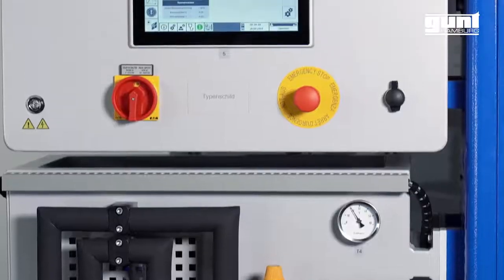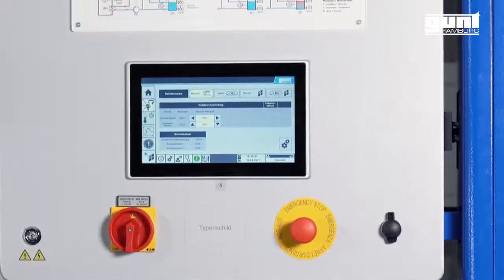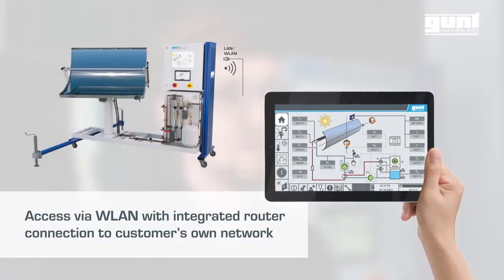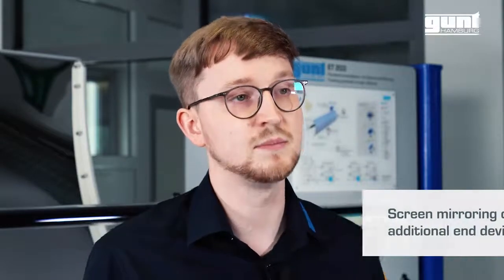Operation and control are carried out via the integrated PLC and touchscreens. By using an integrated router, the system can alternatively be operated and controlled via end devices, such as smartphones or tablets. Additionally, the user interface can be displayed on multiple end devices at the same time.